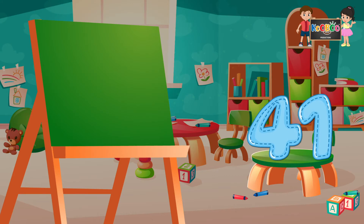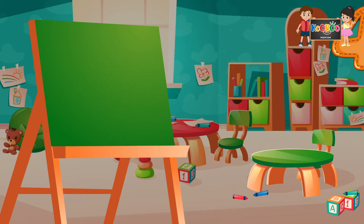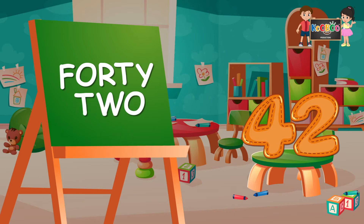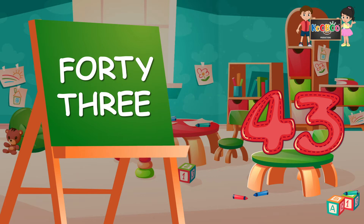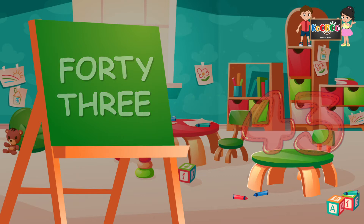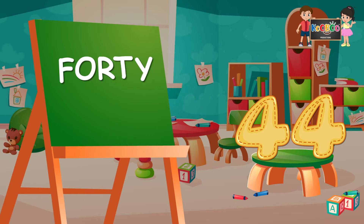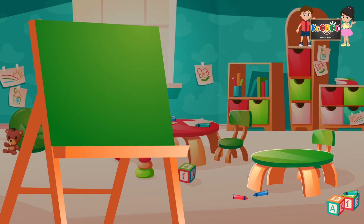41: F-O-R-T-Y-O-N-E, 41. 42: F-O-R-T-Y-T-W-O, 42. 43: F-O-R-T-Y-T-H-R-E-E, 43. 44: F-O-R-T-Y-F-O-U-R, 44.